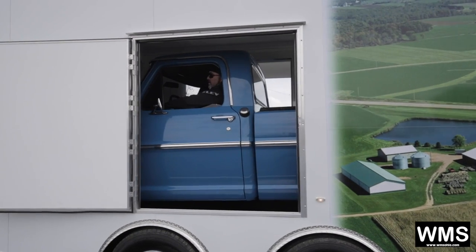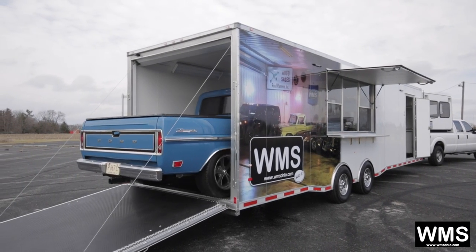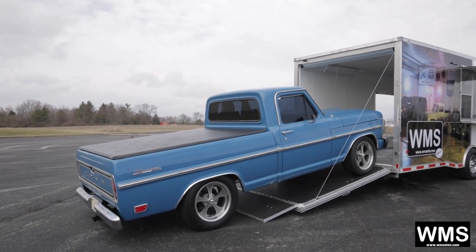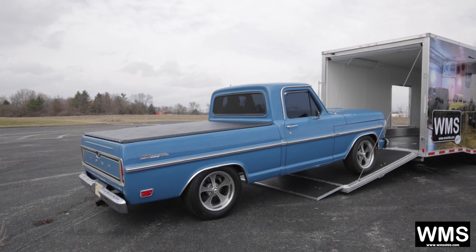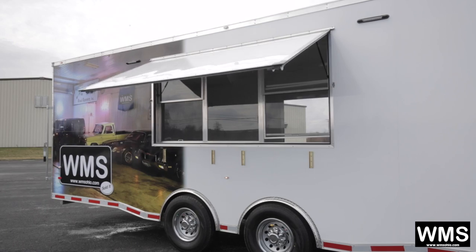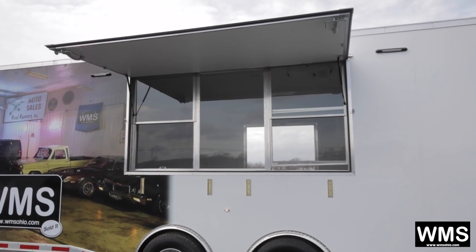Starting price usually for a custom trailer as you're looking at is around $10,000. The special features on this trailer: it's designed to be a mobile auction office trailer, as well as have capabilities to haul your side-by-side. It can hold an automobile and be used for many other purposes. It is a multi-use trailer.